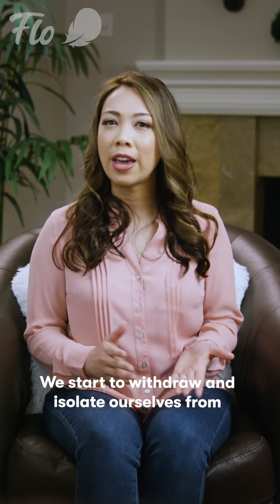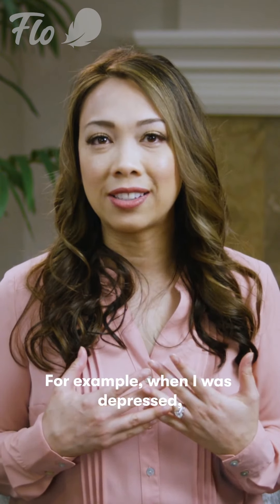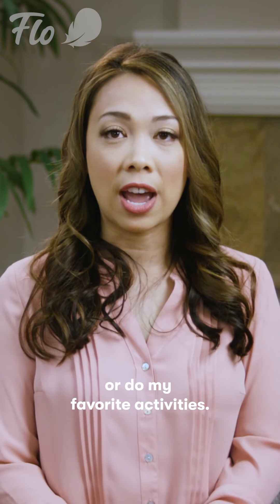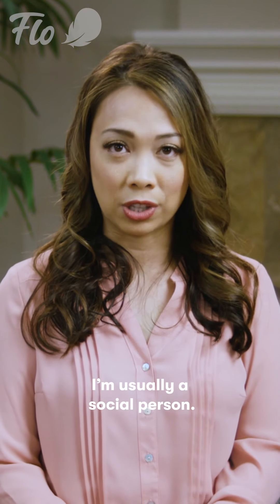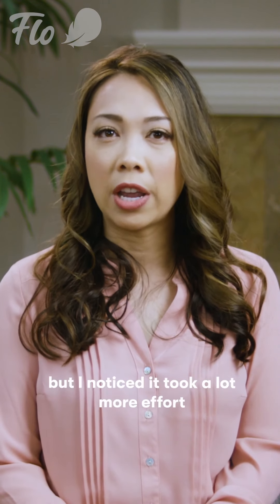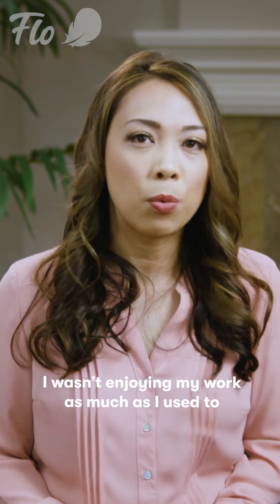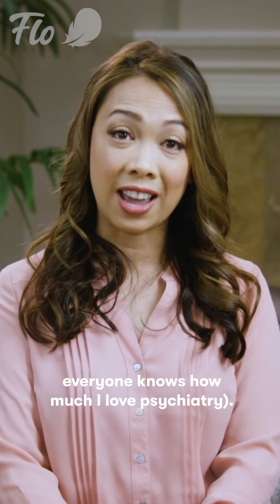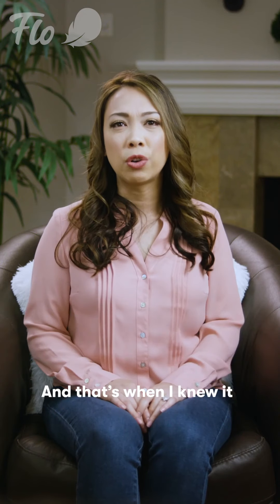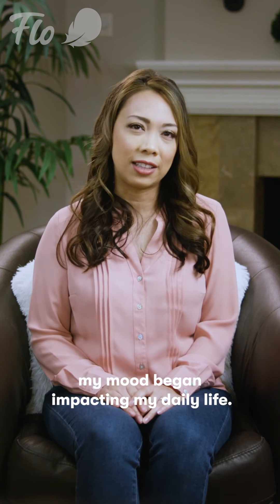We start to withdraw and isolate ourselves from others, including loved ones. For example, when I was depressed I didn't want to go out or do my favorite activities. It was harder for me to be social, and I'm usually a social person. I was able to go to work, but I noticed it took a lot more effort to get through the day. I wasn't enjoying my work as much as I used to, which is not normal for me because everyone knows how much I love psychiatry. And that's when I knew it was more than sadness, because my mood began impacting my daily life.